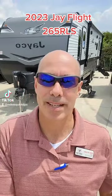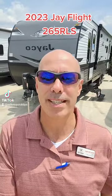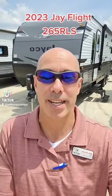Hey everybody, it's Mike Drudge coming to you today. Let's check out a 2023 J-Flight 265RLS couples camper.